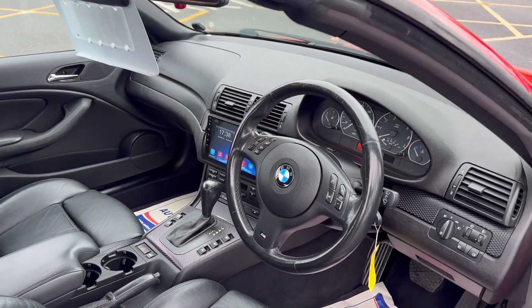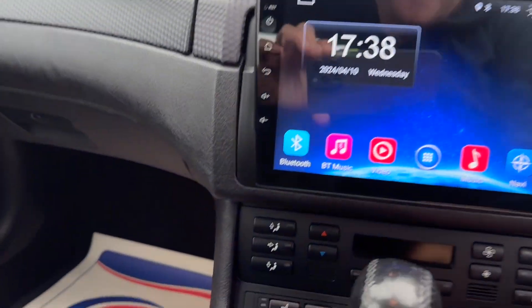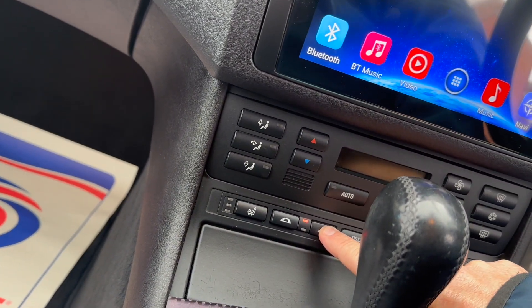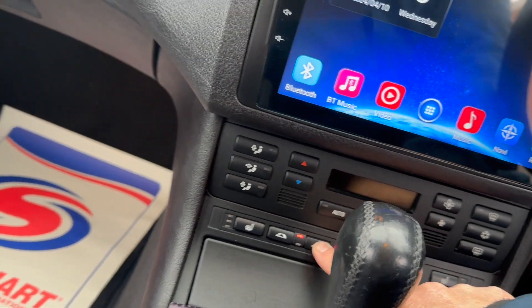I'm now going to sit in the car and just do the roof operation so you can see how easy that is. There's one simple button in the middle — hold that down and then the roof operation will start.